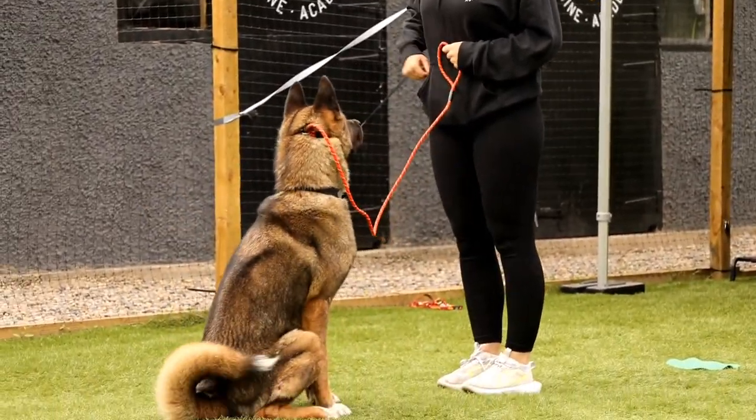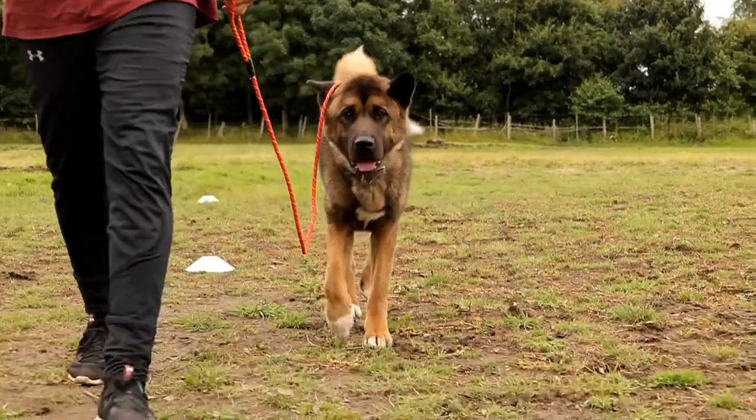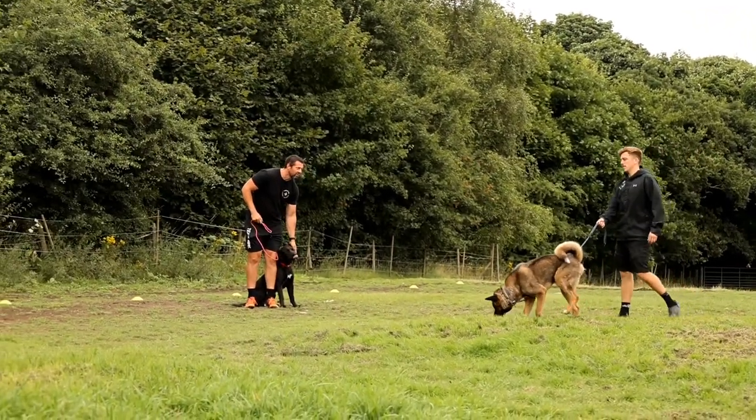We don't want to add in too much structure to begin with, we want to make parallels. I might sit down, give him a couple of treats, have a little play with him, let him find his feet, and then we're going to start lead fundamentals and things like this.